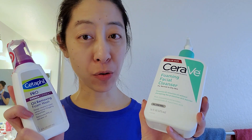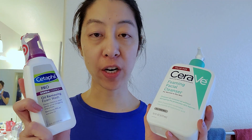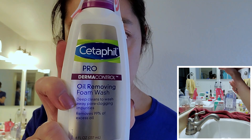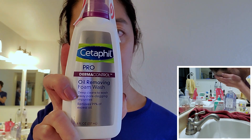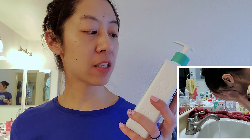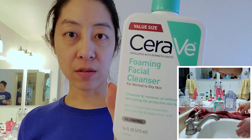Next it's time to clean my face with foaming cleansers meant for normal to oily skin. I get mine from drugstore brands, like from Target. This is the Cetaphil Derma Control line, which is for oily faces and acne. I like to alternate with the CeraVe normal to oily foaming cleanser.